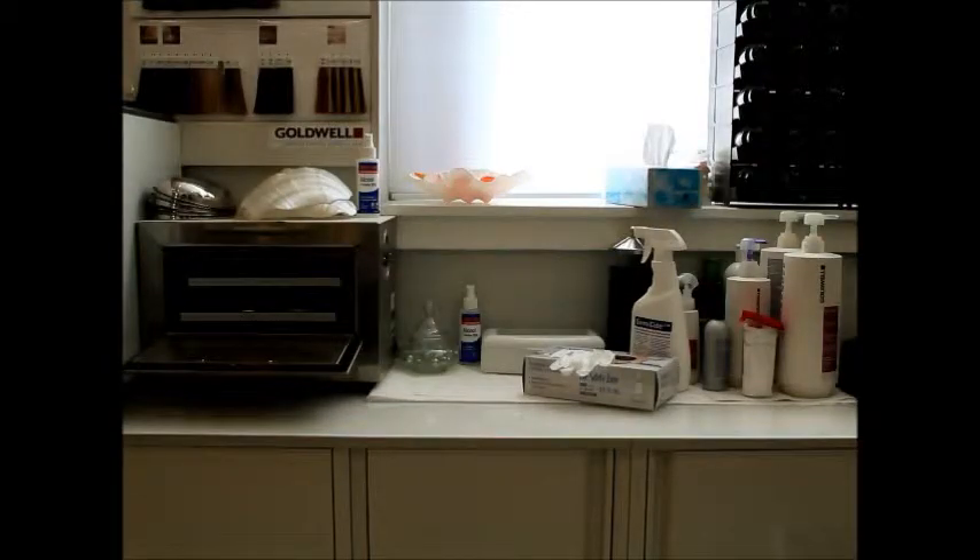This is the place where we sanitize all our tools. As a matter of fact, all of it is disposable. We work in gloves and we sanitize everything that we work with, including the surface that we work on.